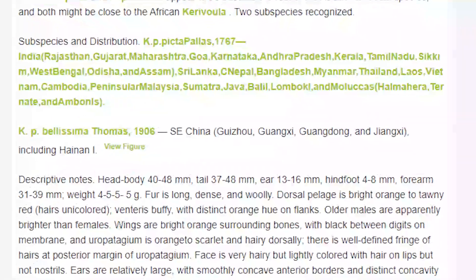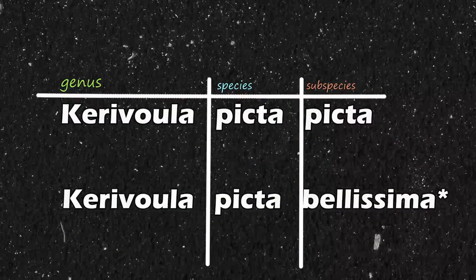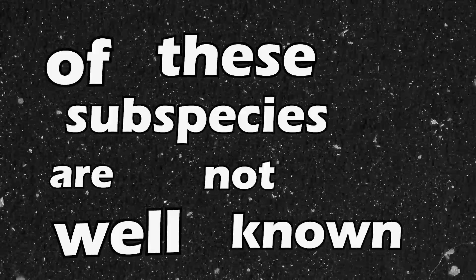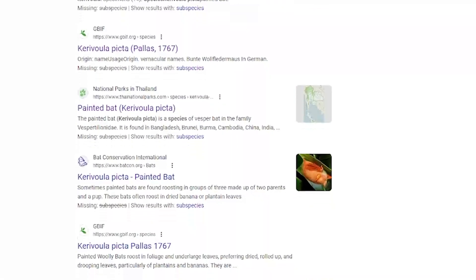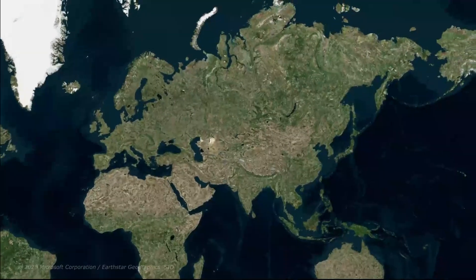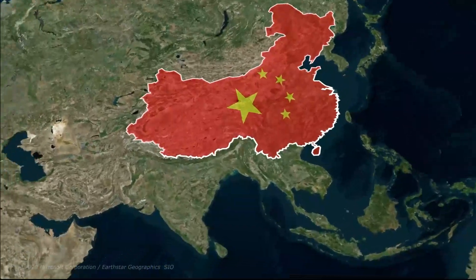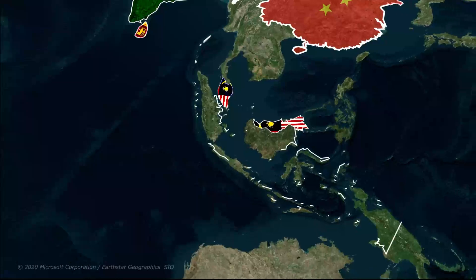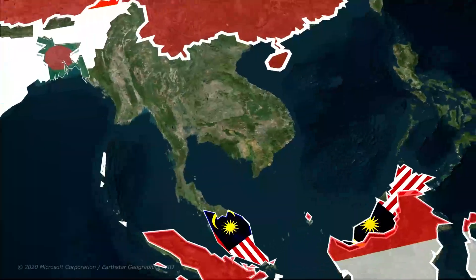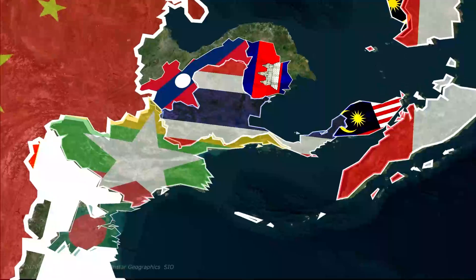Despite what Google will tell you, the painted bat has two subspecies, though I could not find any reports or studies that differentiate the two besides geographic differences. These subspecies are Kerivoula picta picta and Kerivoula picta bellissimus. The size, coloration, and behavioral differences are not well known at all. We do know where they are located: bellissimus is endemic to China, while picta's range is far more widespread, inhabiting southern and eastern India, Sri Lanka, Malaysia, Indonesia, Bangladesh, Cambodia, Laos, Myanmar, Thailand, and Vietnam.